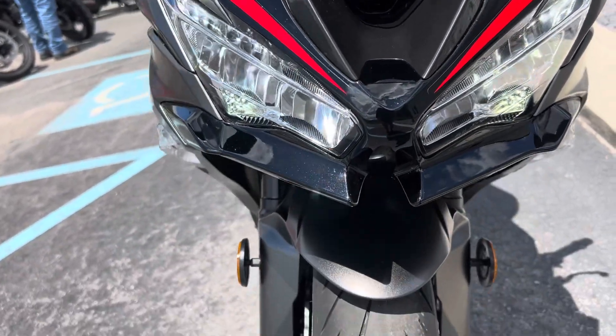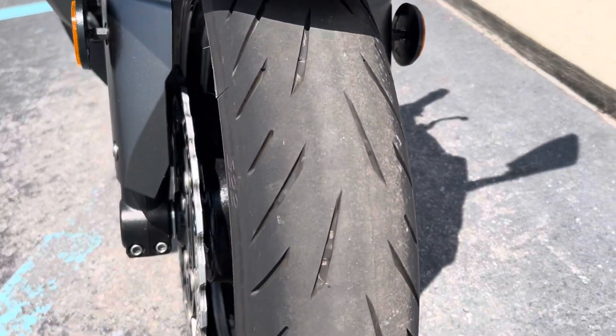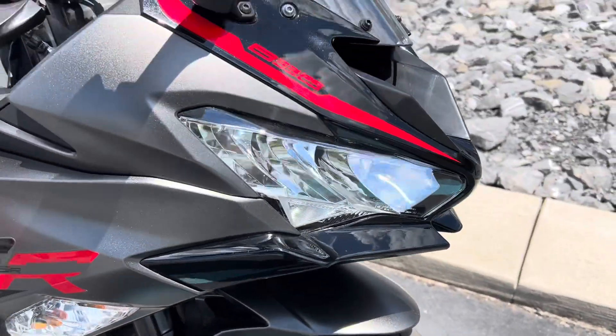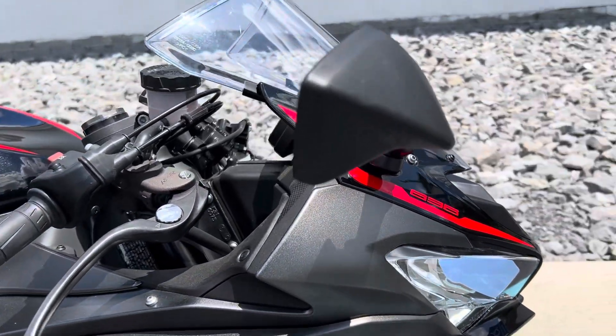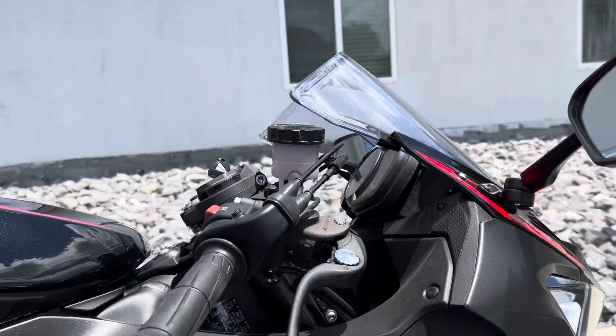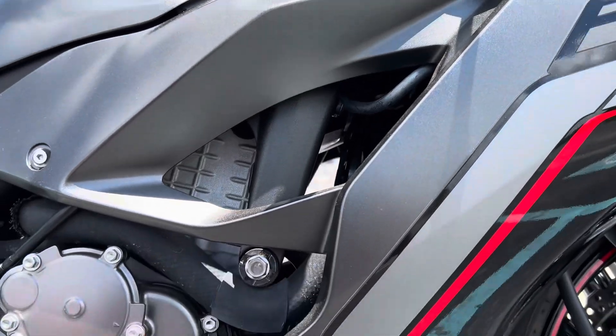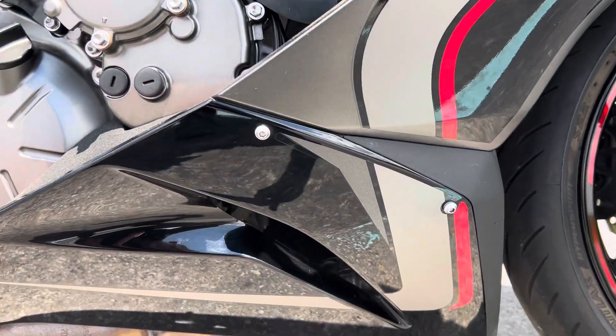Windshield, front cowling in great shape. Front tire still looks good, a lot of tread life remaining. The bike's definitely never been down — the bar end, the levers are clean, the bearings are perfect.